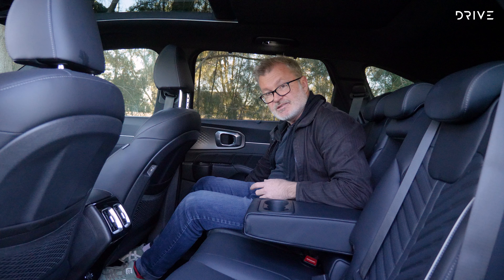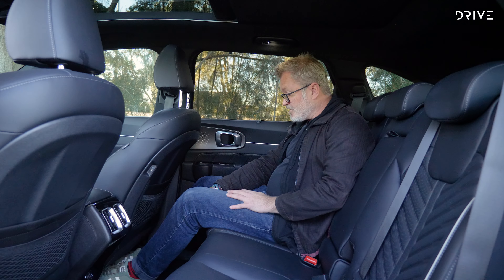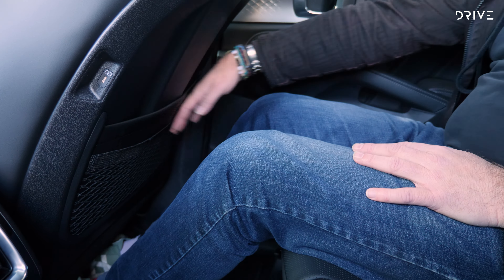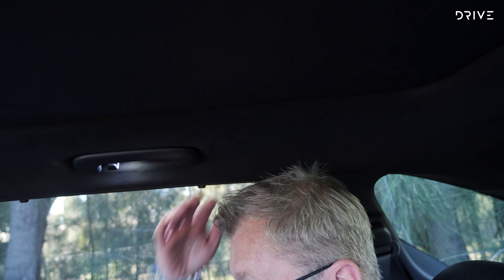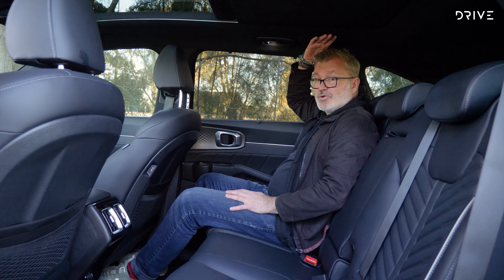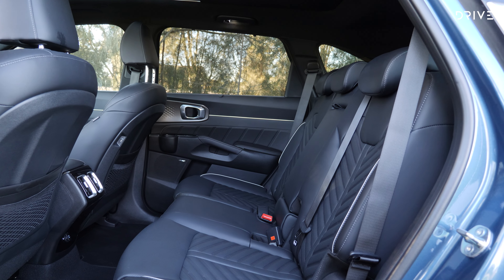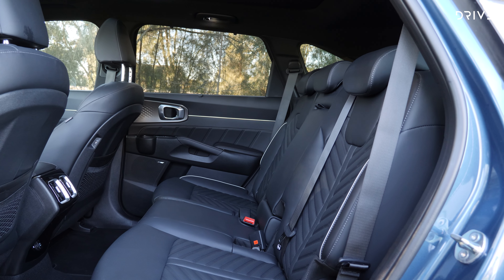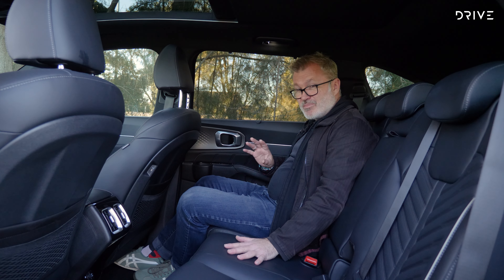The driving position is good. The seats are electrically adjustable — height, reach, tilt, whatever you want. The steering wheel can also be adjusted fore and aft as well as up and down, so finding the ideal driving position is a cinch. The view out the front is good, and there's a head-up display which adds some extra vital information when you're driving. Overall, you've got a really nice commanding lookout over the road.